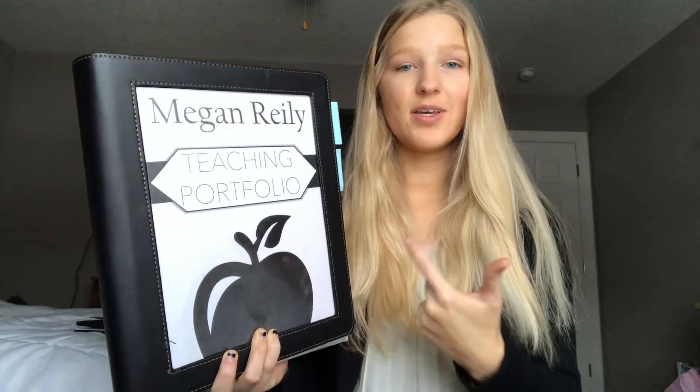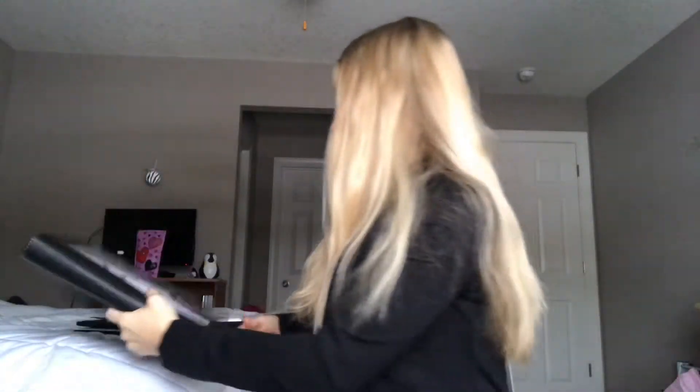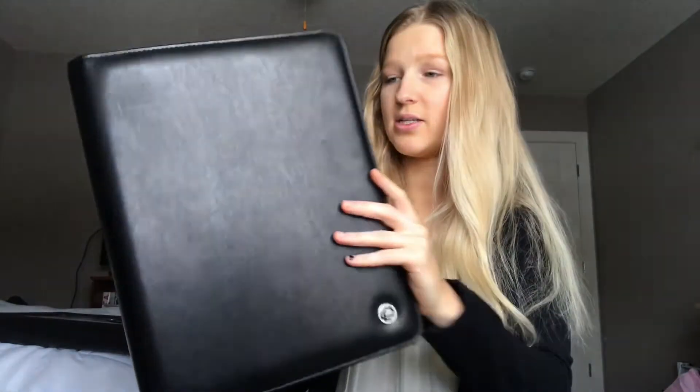I went through and made sure everything in my portfolio was specific to this job and what I'd want to talk about. I also wrote down some important notes in the pad folio section — things like the principal's name, the third grade teachers' names, the person who called me, their mission statement keywords, school demographics, important clubs and specials, and key staff information.